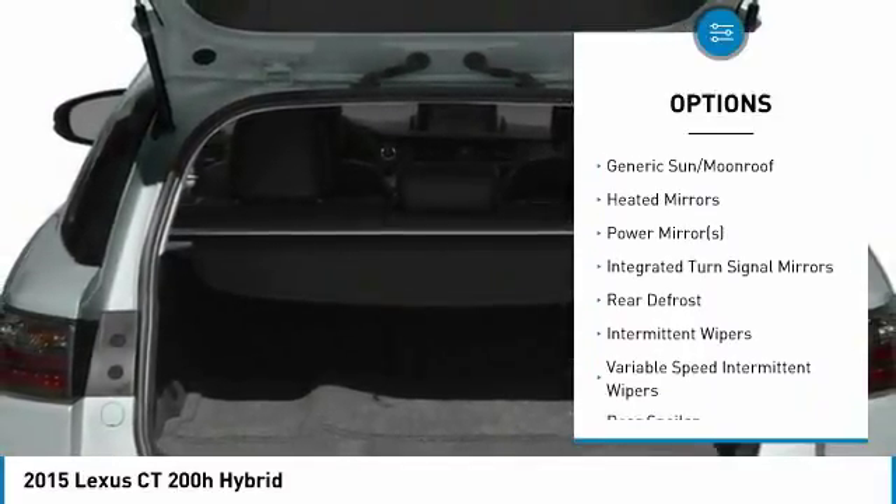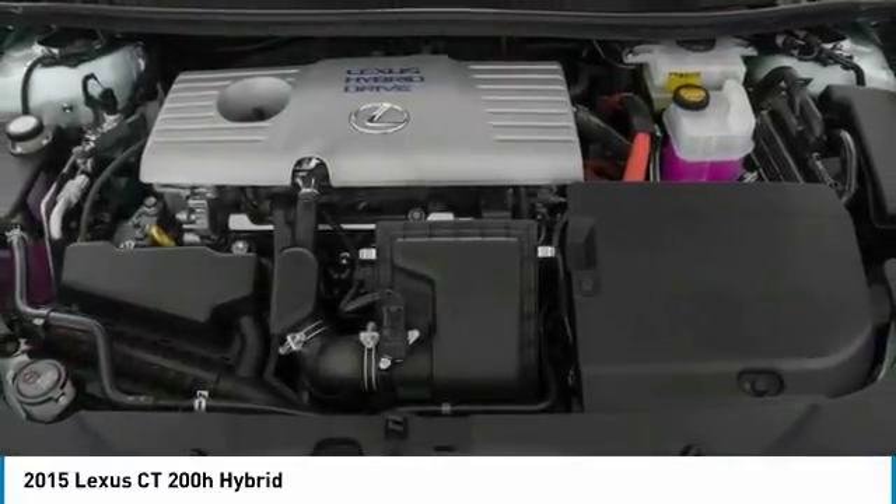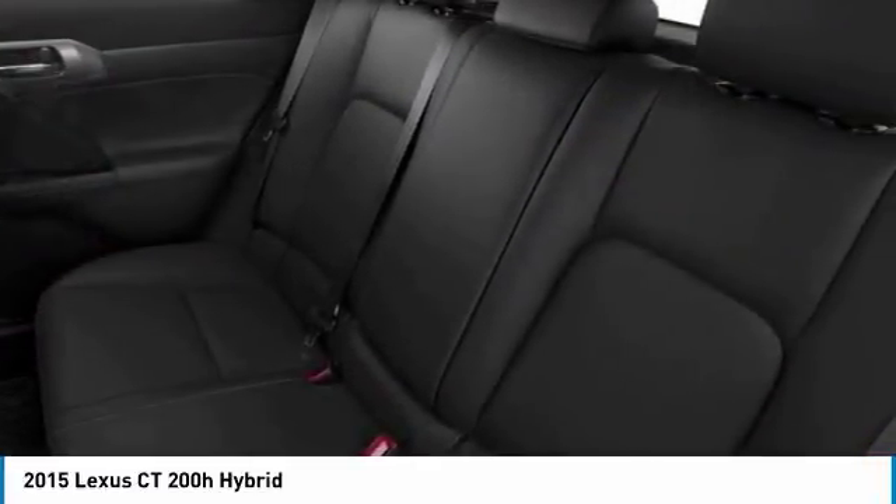Bluetooth, power steering, adjustable steering wheel, keyless start, four-wheel disc brakes, and cruise control.